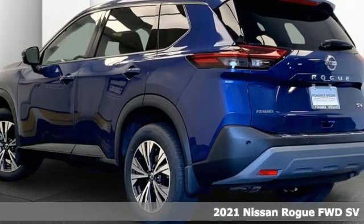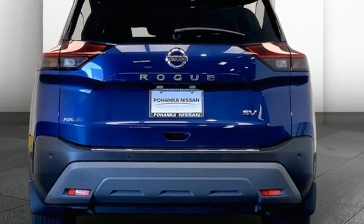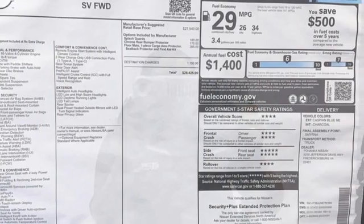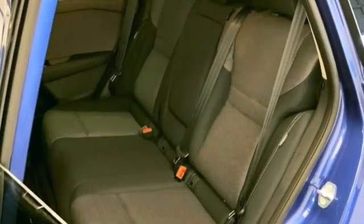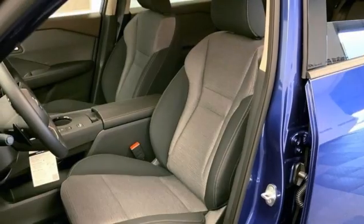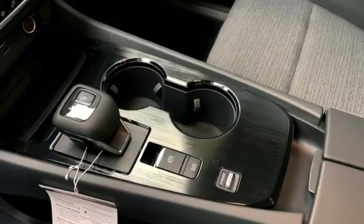It comes with great features you love: inline four cylinder engine, dual zone climate control, streaming audio, rear parking sensors, manual tilting steering column, wi-fi hotspot, external memory control, active grille shutters, remote engine start, and LED low and high beam headlights.